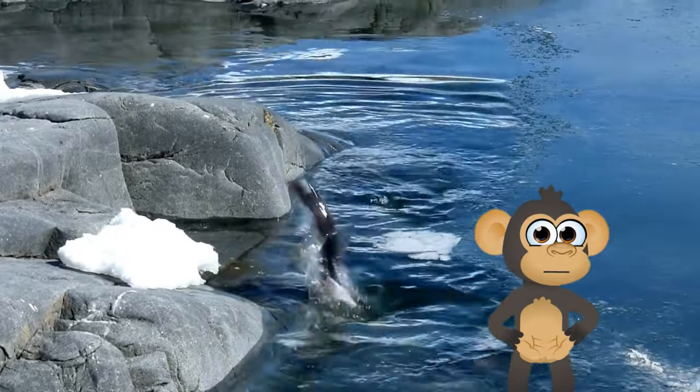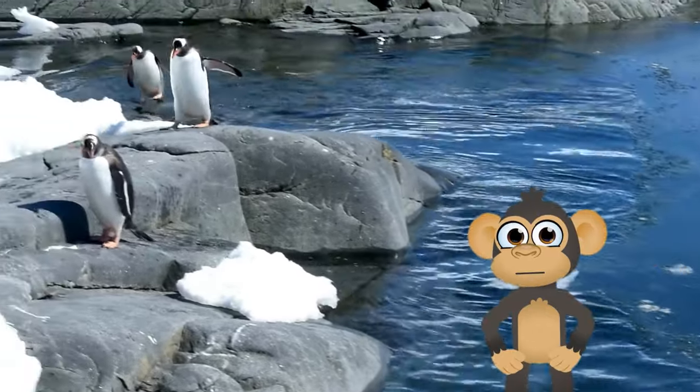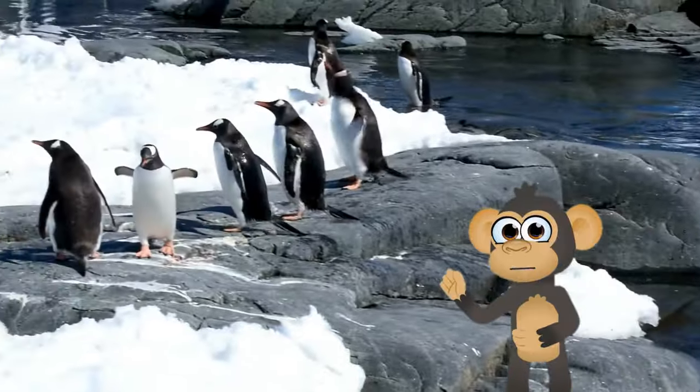Now these birds are a bit different — the penguins. They're like the fancy dressers of the bird world, dressed in their snazzy tuxedos. Penguins can't fly, but they're amazing swimmers. They dive into the ocean and zoom around like underwater acrobats.